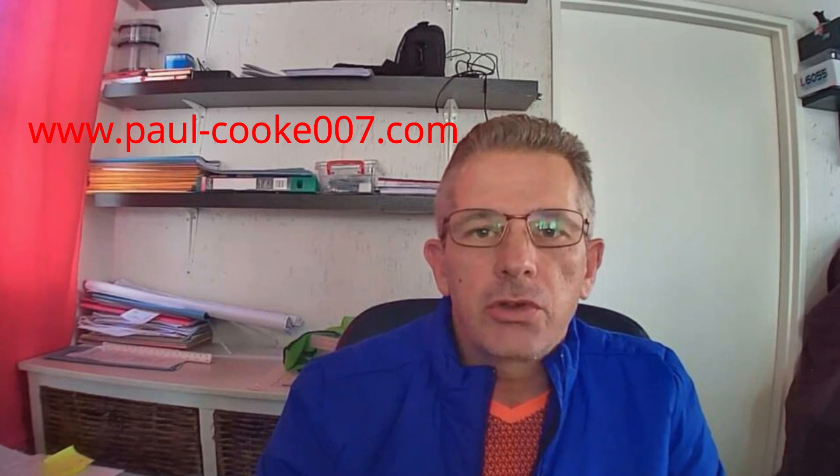Hey guys, what's happening? It's Paul here from paul-cook007.com and today I'm going to be doing a SixFigs review.